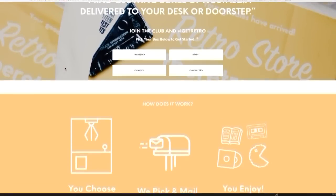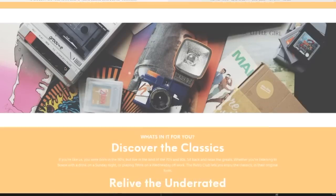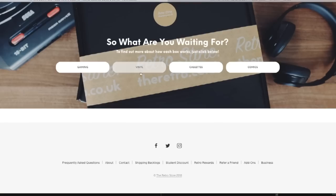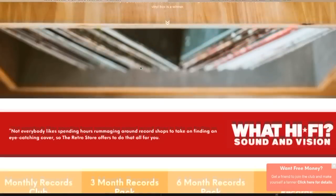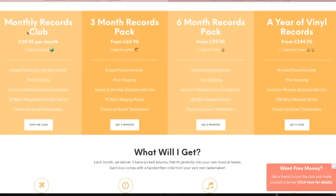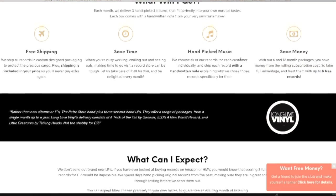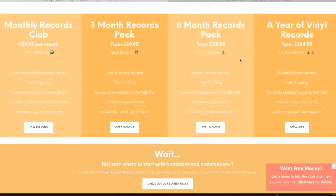Looking over their website, the Retro Store says it offers mystery boxes containing either vinyl, cassettes, or classic video games. I chose the vinyl set — it says three amazing records delivered every month. One month costs about 25 pounds plus shipping, which works out to $45 Canadian or about $35 US. The website promises three handpicked albums that fit perfectly into your musical taste, and each box comes with a handwritten note from your very own tastemaker.